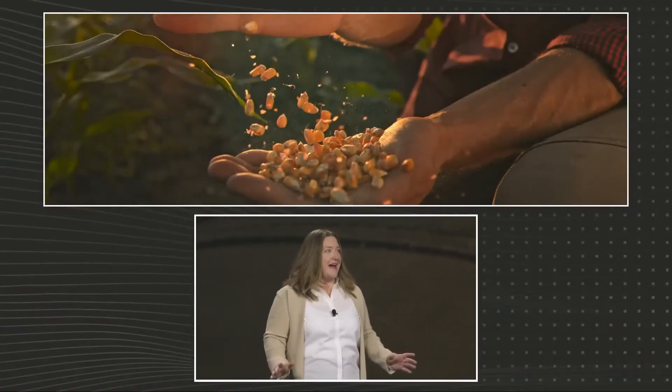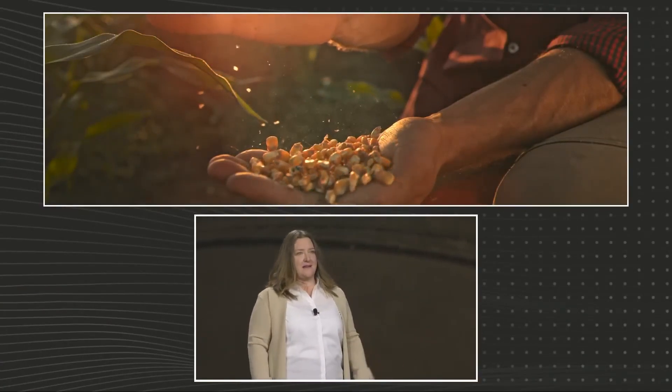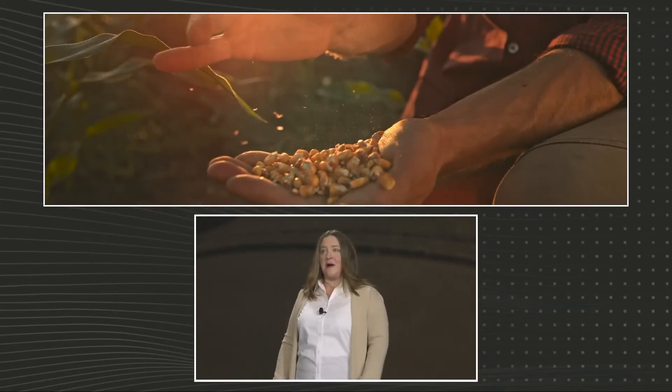And today, taking that concept straight to reality, John Deere is revealing a new sensor and robotic technology to help farmers fertilize the plants as they put them in the ground.